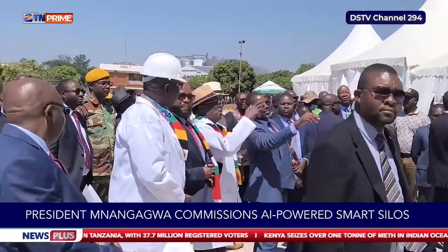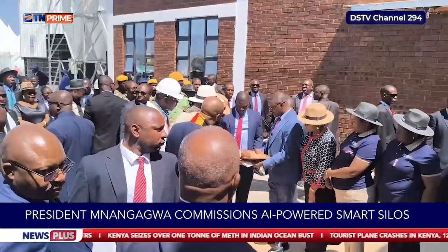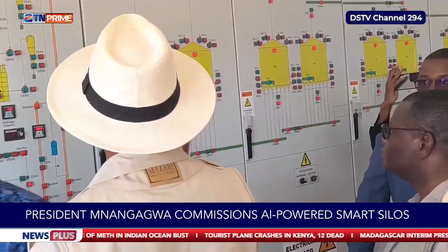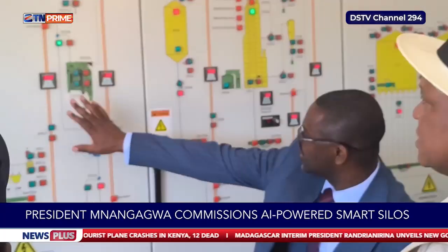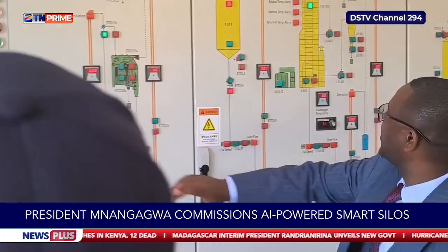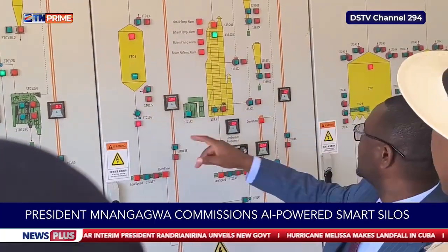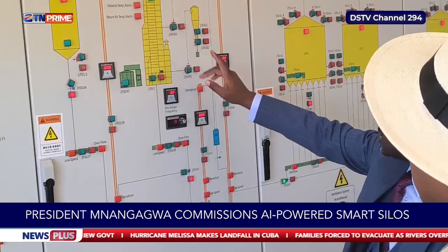Dr. Edson Badarai, the Chief Executive Officer of GMB, explained how the silos work: the system is controlled from a central point using a manual interface. Grain intake begins at the hoppers, passes through the dryer, and then moves to a cooling tower where the drying process takes place.